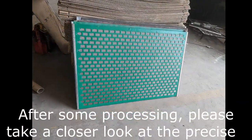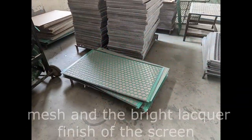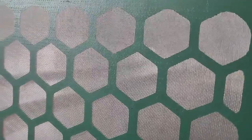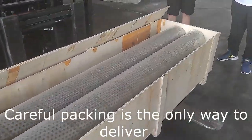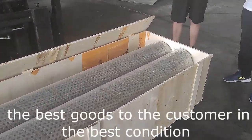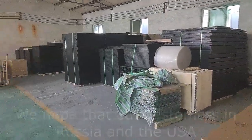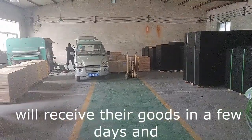After some processing, please take a closer look at the precise mesh and the bright lacquer finish of the screen. Careful packing is the only way to deliver the best goods to the customer in the best condition. We hope that our customers in Russia and the USA will receive their goods in a few days and that they will feel comfortable using them.